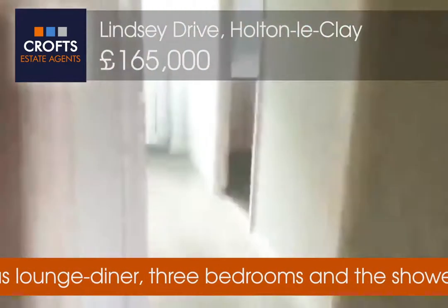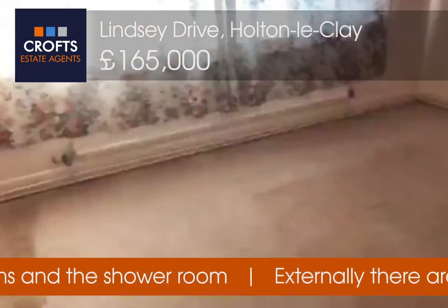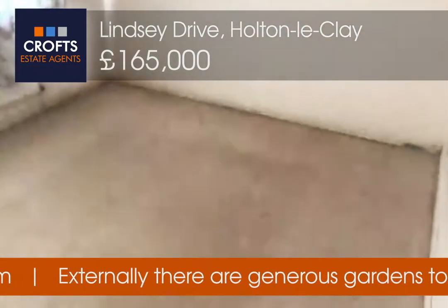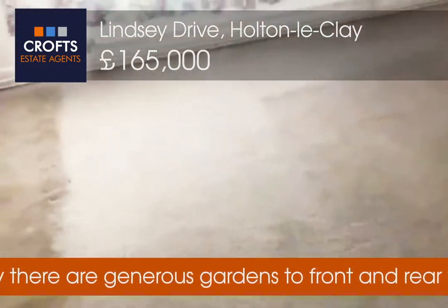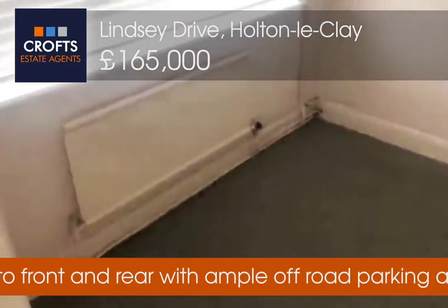This bedroom could easily fit a double bed in there, and the same in this one. We've also got the third bedroom.